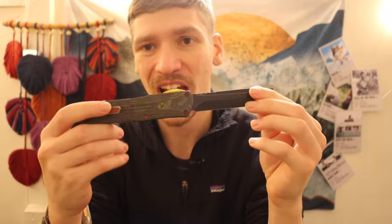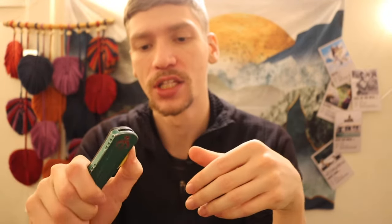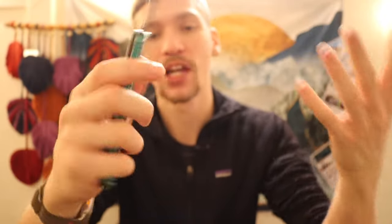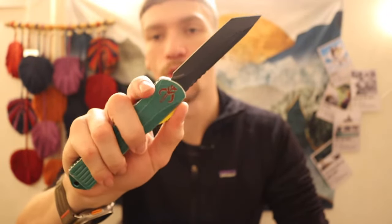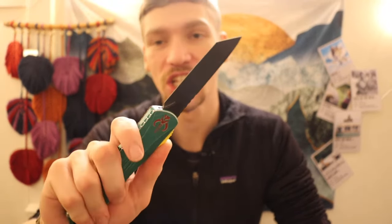Next is the Heretic Knives Manticore X in the Bounty Hunter Edition — one of their special editions. This is more of a combat Troodon-sized OTF in MagnaCut steel. Absolutely love this one. I don't carry a lot of OTFs, but this one just speaks to me.